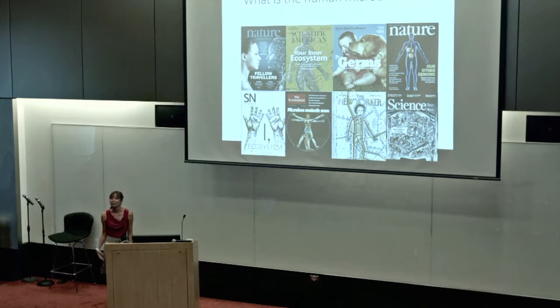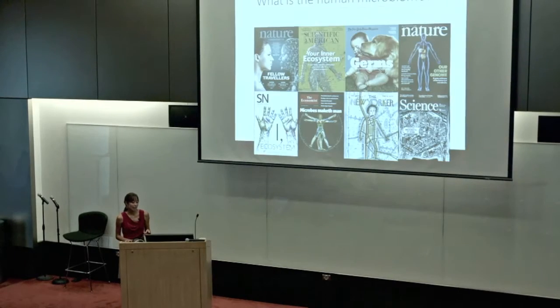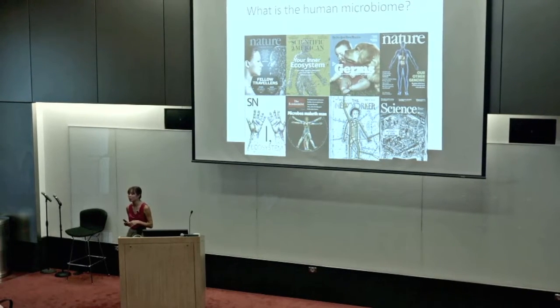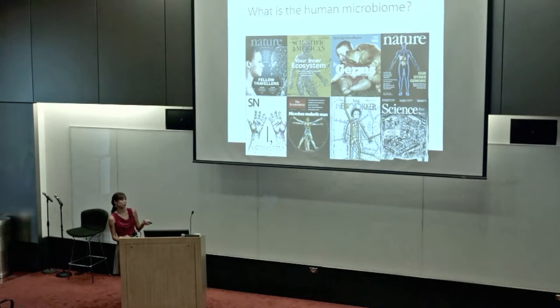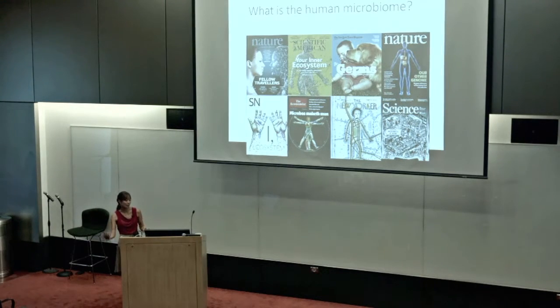So what is the human microbiome? It's a very popular buzzword these days, appearing in Nature, Science, and all kinds of popular science publications. It's important to understand because when we think about the human body, we're composed of about 10 trillion human cells — but we're outnumbered by about 100 trillion microbial cells. In terms of gene content, we're outnumbered at least 2,000 human genes to about 2 million to 20 million microbial genes. So it's really important to understand how these microbes interact with our health.